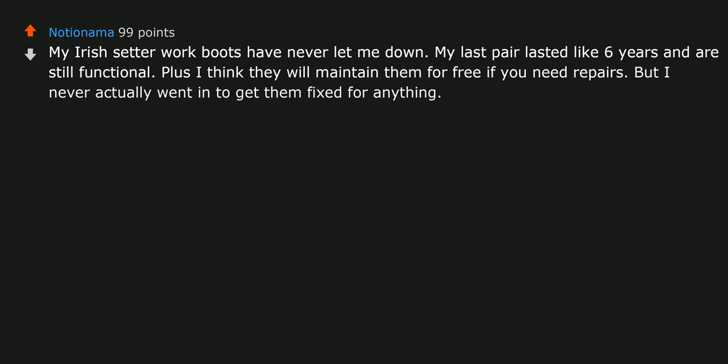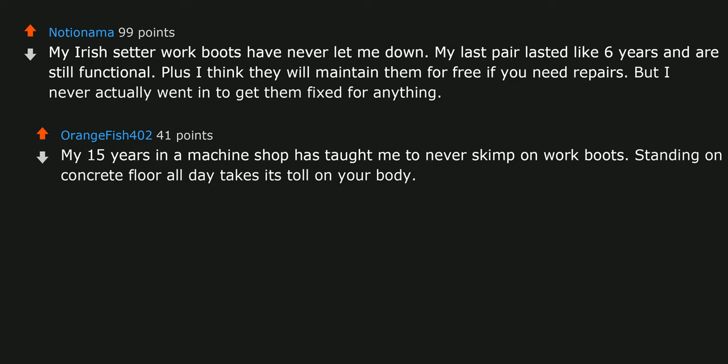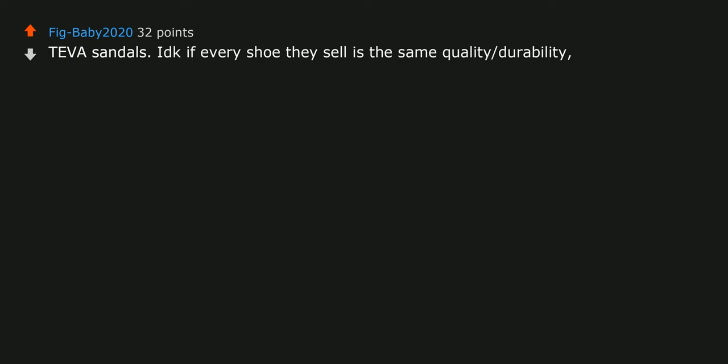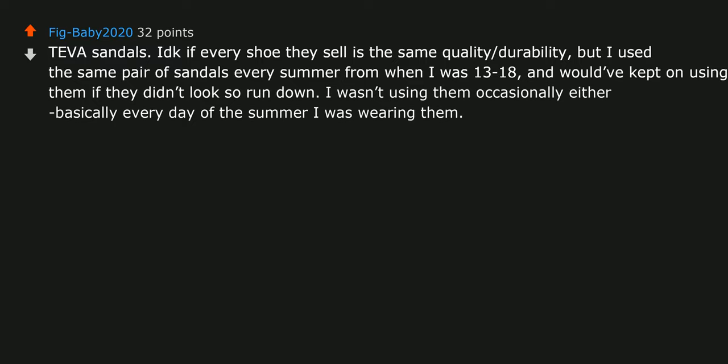My Irish Setter work boots have never let me down. My last pair lasted about 6 years and are still functional. Plus I think they will maintain them for free if you need repairs. My 15 years in a machine shop has taught me to never skimp on work boots — standing on a concrete floor all day takes its toll on your body, and comfortable, dry, warm feet make a world of difference. New Balance if you have wide feet. Teva sandals — I used the same pair every summer from when I was 13 to 18, basically every day of the summer, and they were still as comfortable and well-fitting as the day I got them. Incredibly durable.